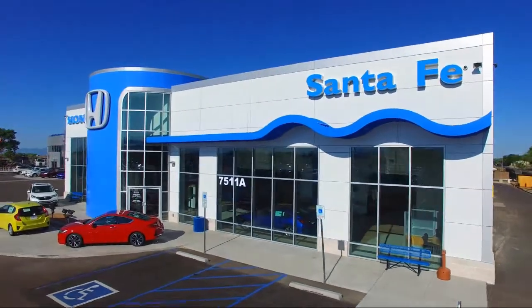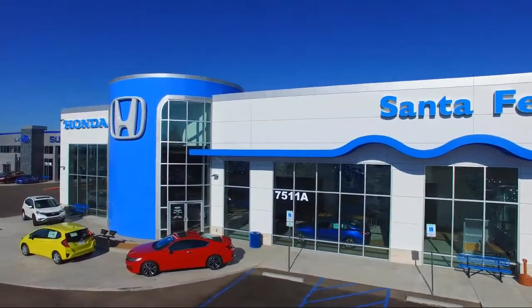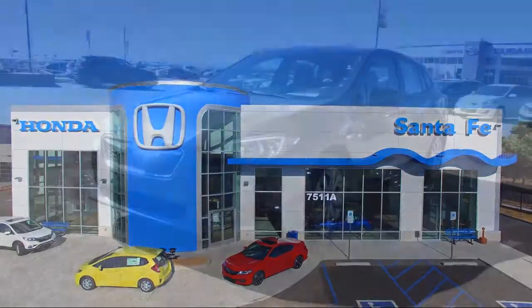Welcome to Honda of Santa Fe, and here's a look at another one of our fine vehicles from our great selection. This vehicle comes equipped with all-wheel drive,